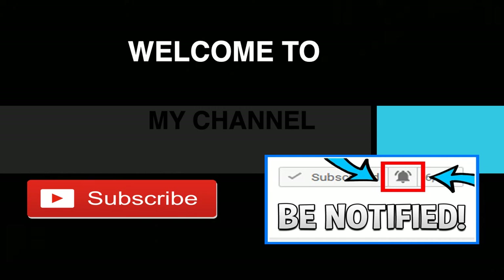Welcome to my new channel. Click on that little red button and subscribe to my channel to get the latest videos on how much your favorite YouTubers earn. Click on that bell notification icon to be notified of their newest videos.